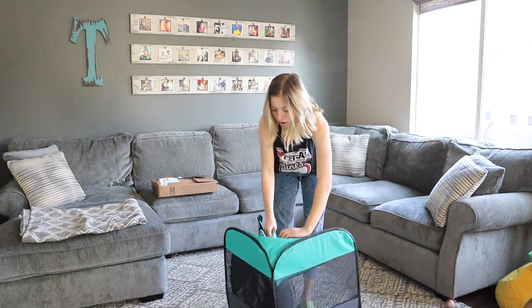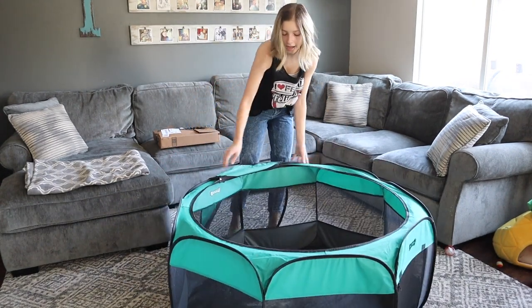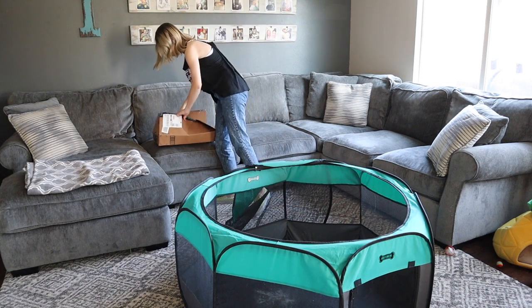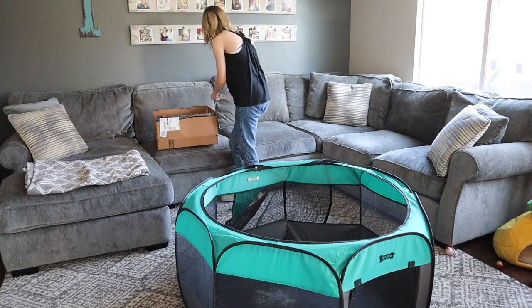The first thing we have here is a pop-up. These are pretty cheap on Amazon, about $30. They're actually really nice — they have a nice big space for the kittens that we're fostering. It's easy to clean up and it's portable, so it's just really easy.